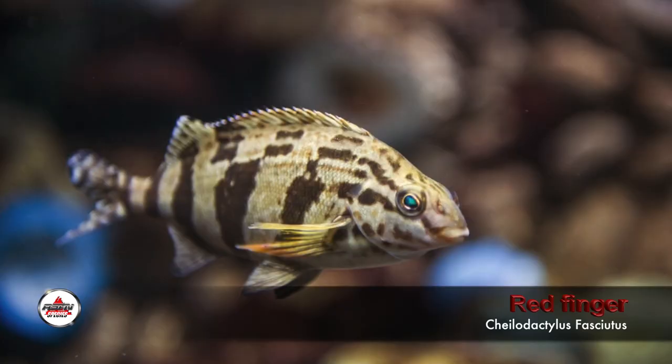Now the red fingers will be more common to our guys down south. They are endemic from about the Kunene River up to southern KZN, but really more in the colder waters down Eastern Cape side than up here — though we do get them here.